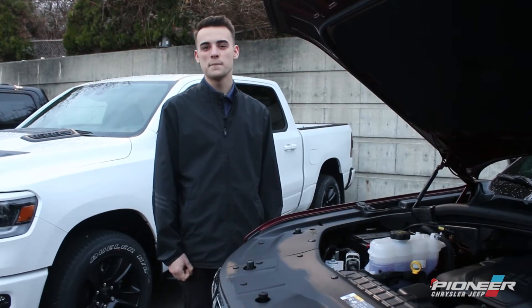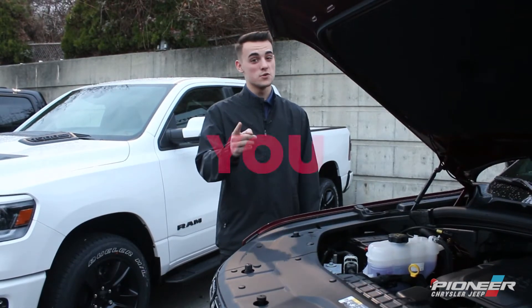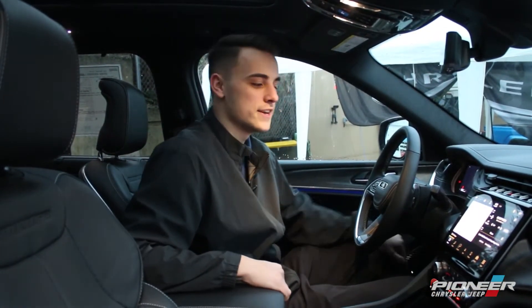Under the hood of the Grand Cherokee L we're going to have the 5.7 liter Hemi giving you 367 horsepower as well as 390 pound feet of torque, allowing you to tow up to 7,200 pounds.